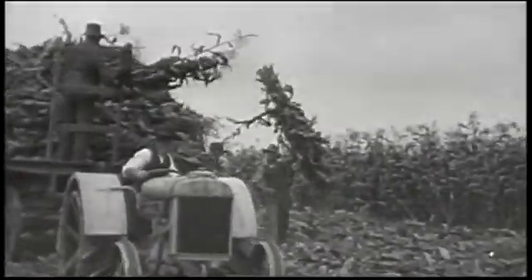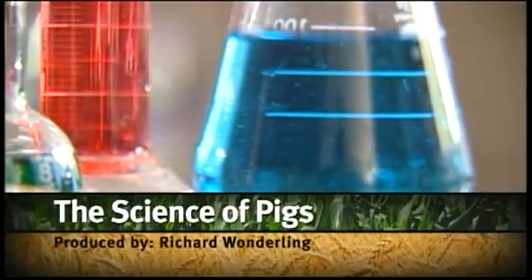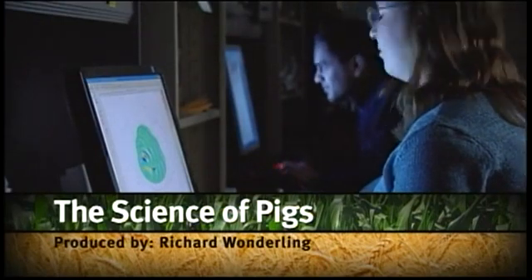Sometimes our image of farming is tinted with nostalgia, but science and technology plays a major role in modern agriculture, especially in the area of genetics.